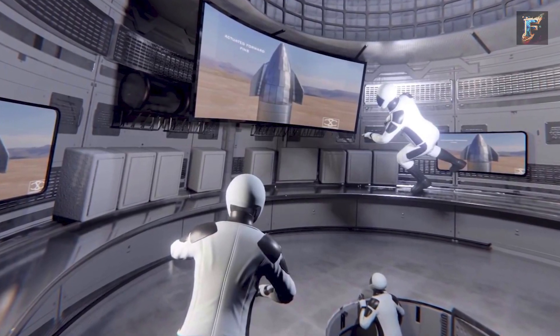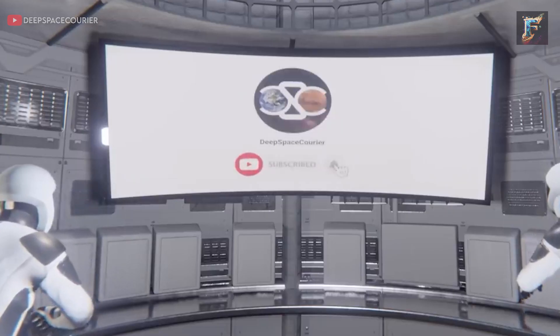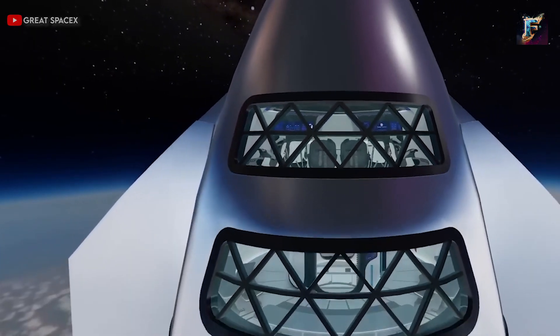Additionally, the Starship boasts an entertainment system comprising large screens capable of displaying a diverse range of content, from movies to interactive games. Moreover, the cabin is outfitted with a high-speed internet connection, enabling passengers to stay connected with the world throughout their journey.